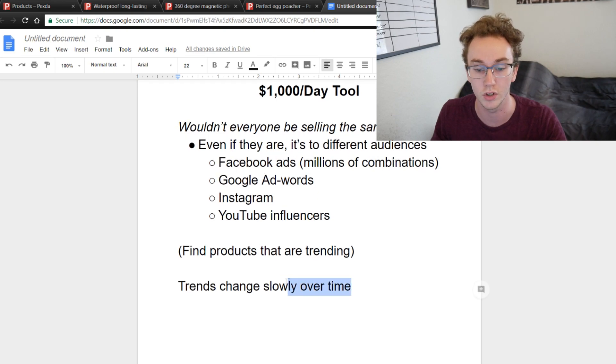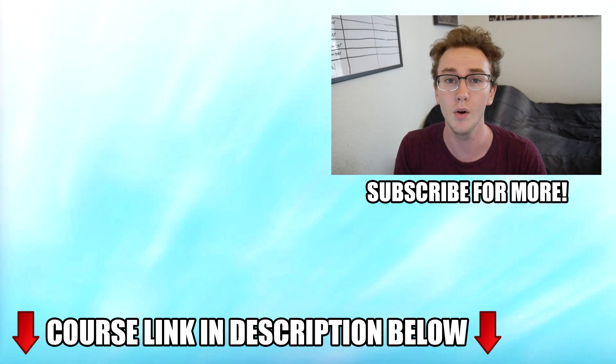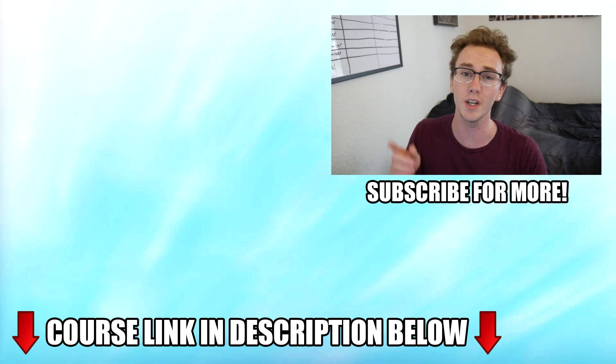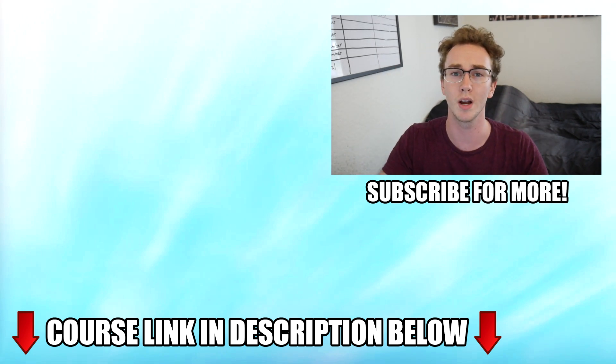If you guys want to learn more about how to build a profitable Shopify business, I've linked to my course in the description box below as well as a Shopify 14-day free trial to get yourself started. Feel free to check out the videos beside me, subscribe to the channel, join the free Facebook mastermind group, and follow me on Instagram — everything is linked down below. That's all for today's video, I'll see you in the next one!